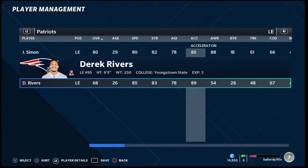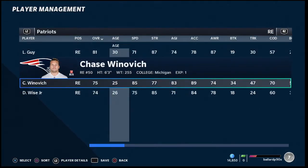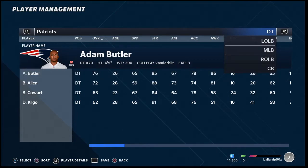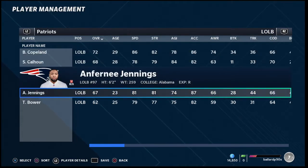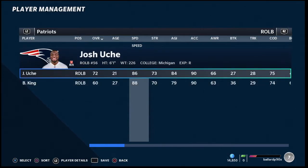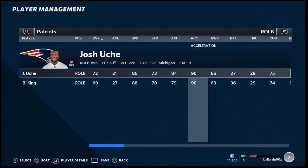Their defensive ends have 89 acceleration and 85 Derek Reavers, plus Chase Winovich with 85 speed and 89 acceleration. These guys are going to get the job done on the defensive side of the ball. Their defense is elite — literally one of the better defenses, probably the best defense in head-to-head in my opinion. At linebacker you've got speed all over the field, with Brandon King and Josh Uch having 90 acceleration, which is really nice for the blitzes I like to run that require high acceleration.